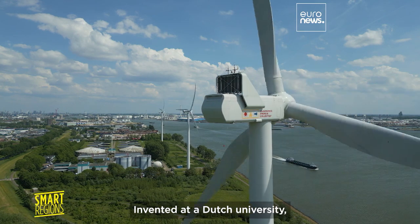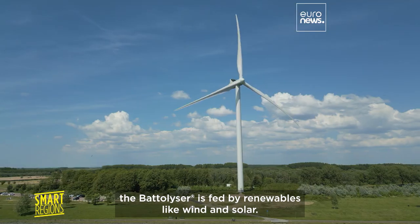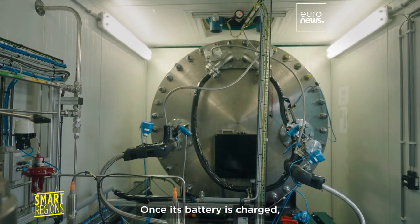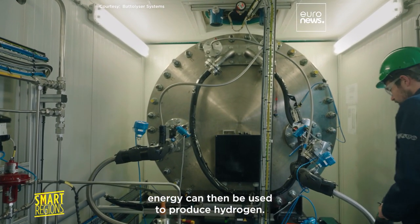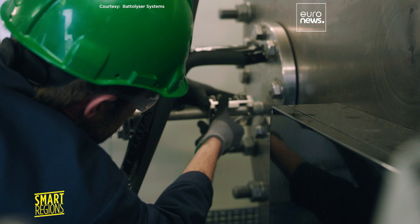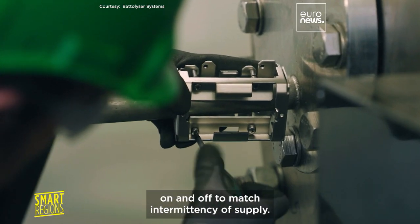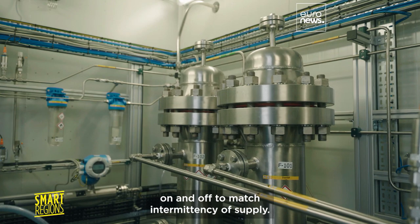Invented at a Dutch university, the Batalyzer is fed by renewables like wind and solar. Once its battery is charged, energy can then be used to produce hydrogen. The system can also be instantly switched on and off to match the intermittency of supply.